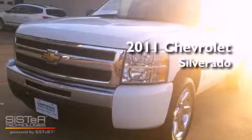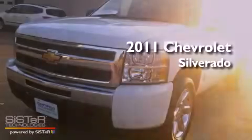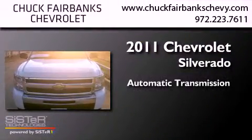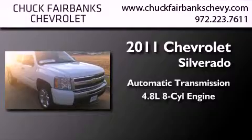This is a certified pre-owned 2011 Chevrolet Silverado. This truck has an automatic transmission and a 4.8 liter V8.